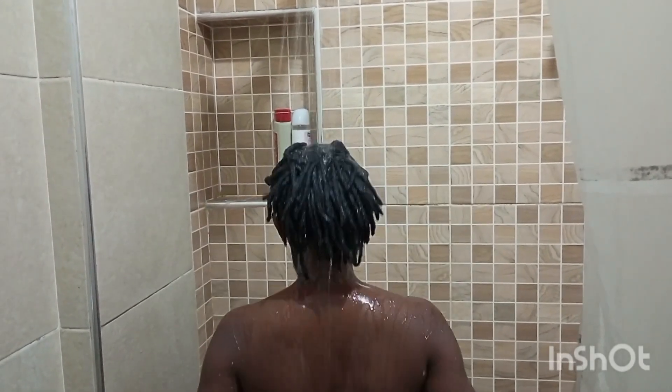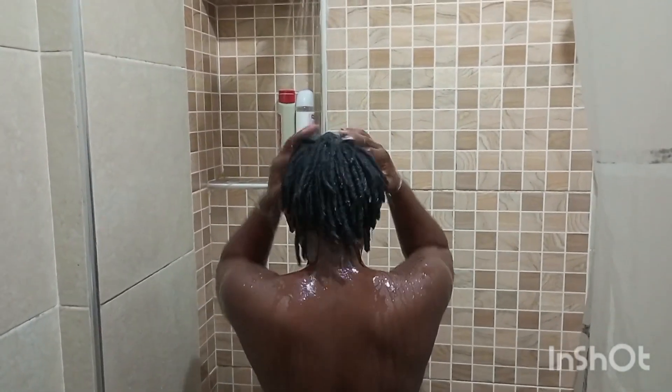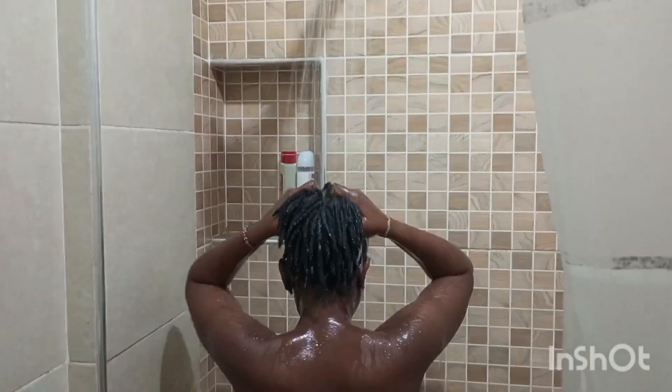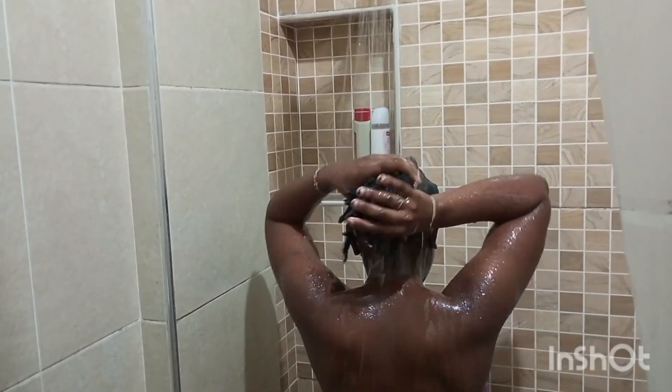Once I'm done brushing my teeth and washing my face, I hop right into the shower. I like to use warm water. I start by rinsing my hair because hair attracts dirt and sweat. Then I wet my whole body because it makes it easier to use products when your body is already wet.